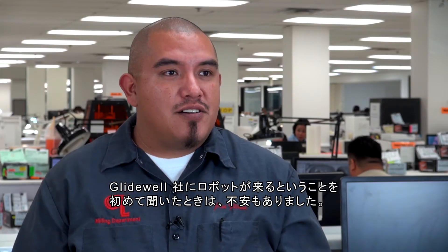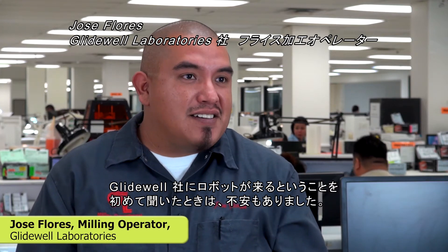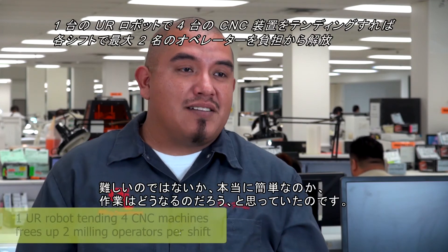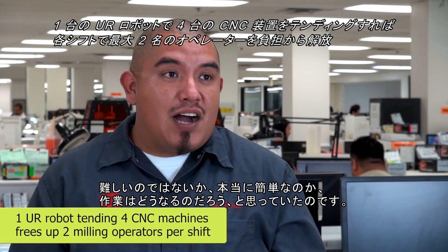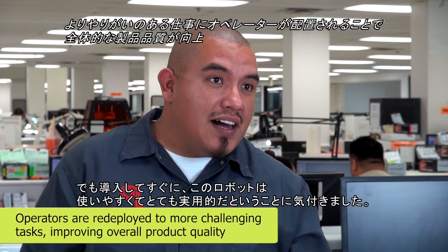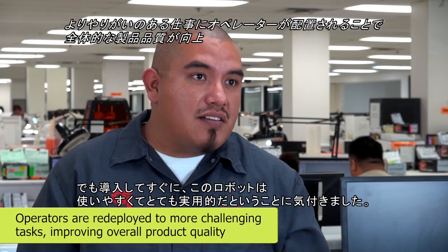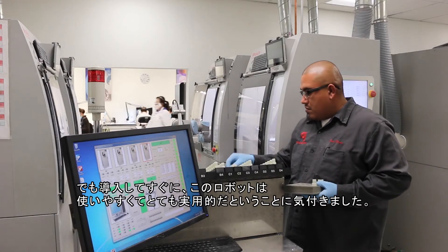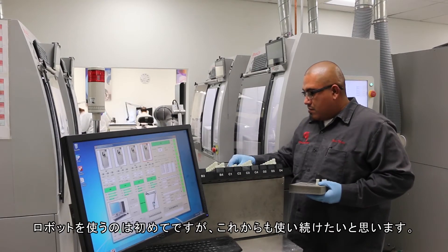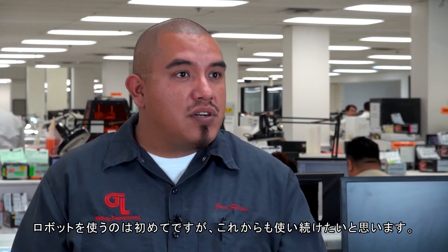When I first heard there was a robot coming to Glidewell, I was kind of thinking, was it going to be hard? Was it going to be easy? How was it going to be? But then once we got it, I saw — and all the operators saw — that it was user friendly, very practical to use. It's my first time operating a robot and I hope it's not the last time I get to use one of those.